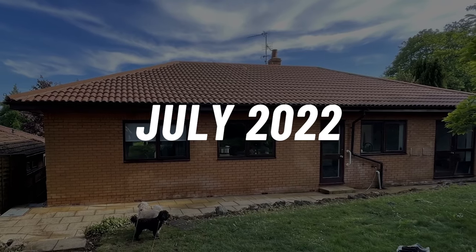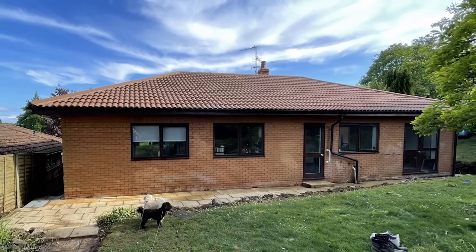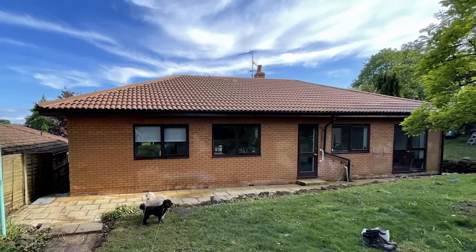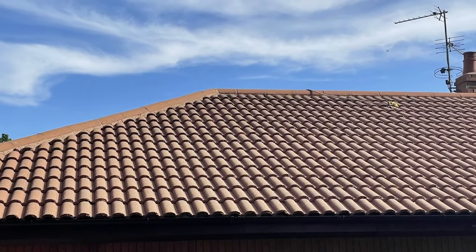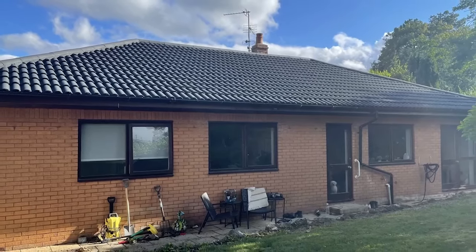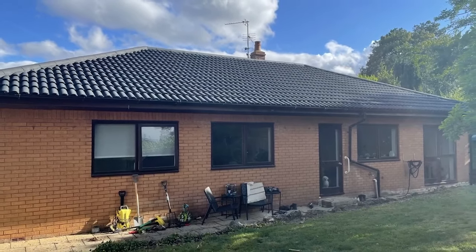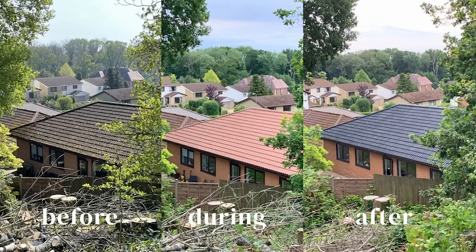In July the weather was a lot better so we had our roof coated. Once it was cleaned we did think oh actually this looks a lot better, maybe we just keep it terracotta, but we decided to have it painted. The same team who cleaned it came back and coated it with a special roof paint in a dark grey charcoal colour and honestly it looks like a brand new roof. Totally worth the money if you want to spruce up your roof without forking out for a new one.